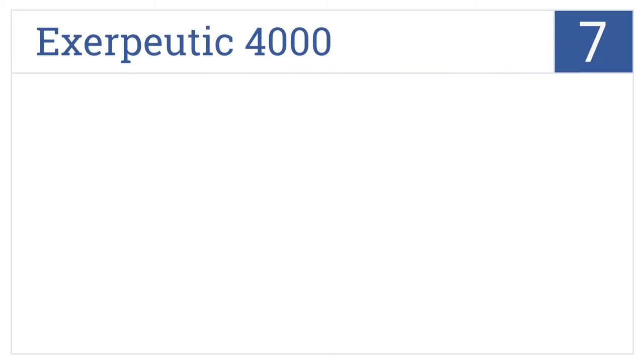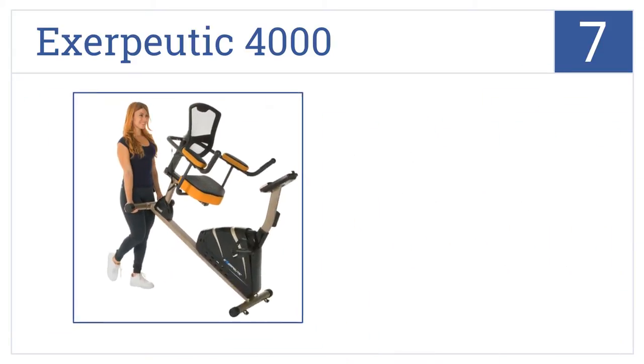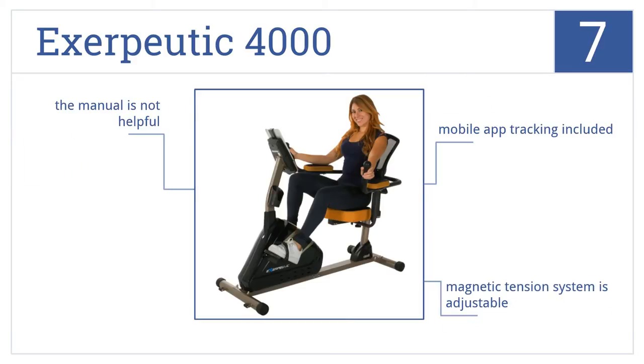At number 7, the Exiputic 4000 has a large seat with aerodynamic construction, allowing it to breathe through the fabric. It also handles weight up to 325 pounds. It includes mobile app tracking and a magnetic tension system that's adjustable, but the manual is not very helpful.